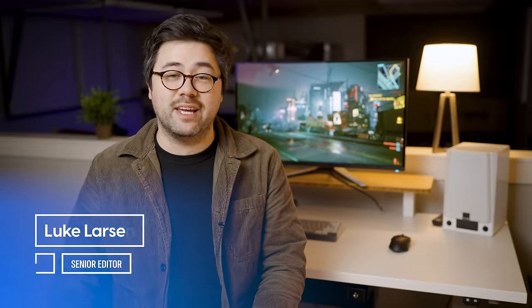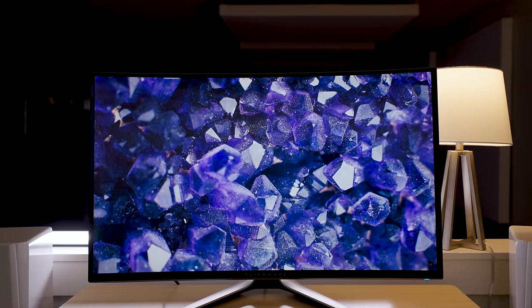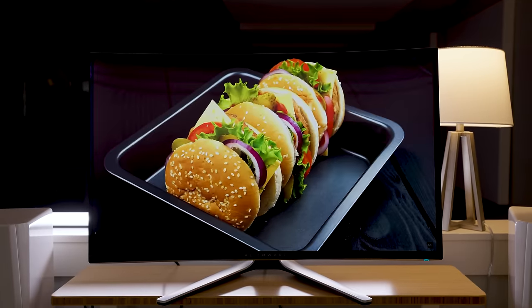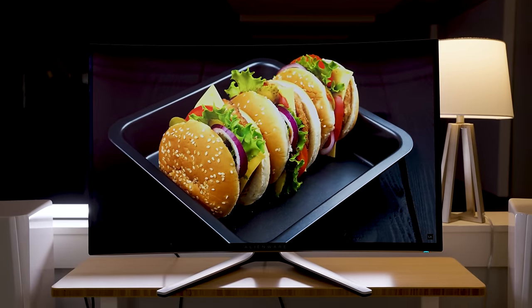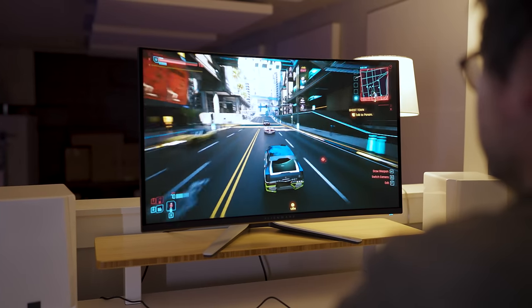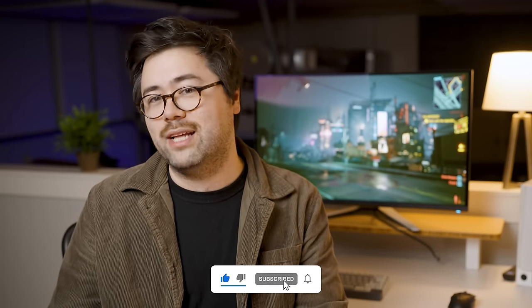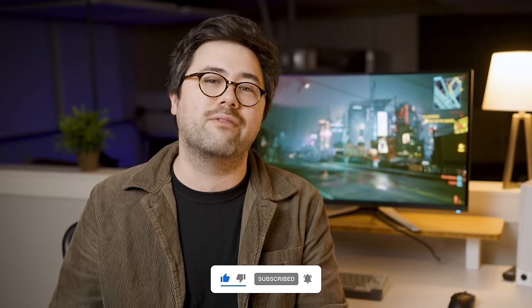Hey everyone, this is Luke with Digital Trends. I'm really excited for this one because not only did we get an early chance to review the 32-inch 4K QD OLED from Alienware, we also got in the more e-sports friendly model — the 27-inch QHD QD OLED — which we have a whole separate review from Jacob Bond on the channel that you should definitely check out after this one. These are both very exciting monitors featuring the second-gen QD OLED panels from Samsung Display.